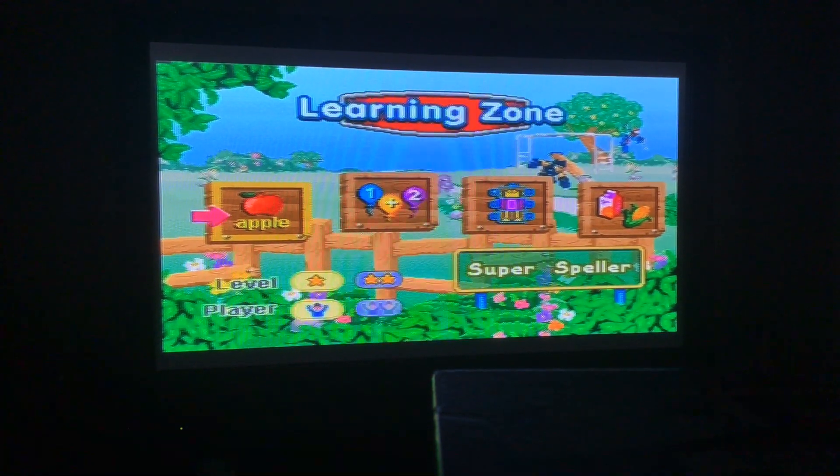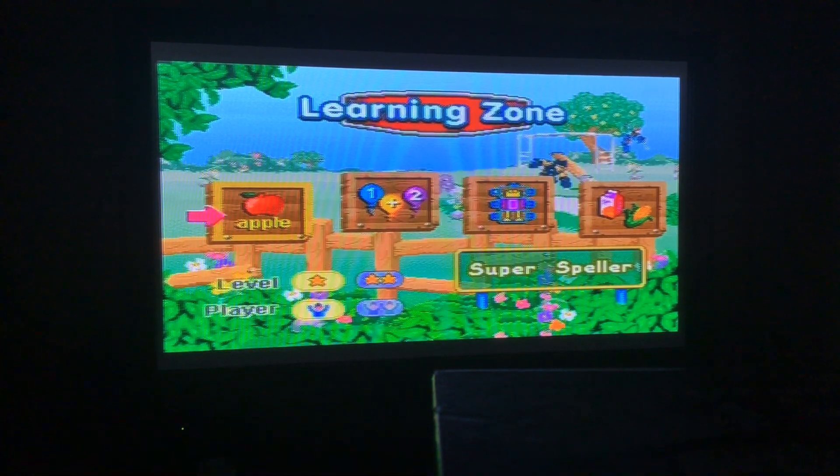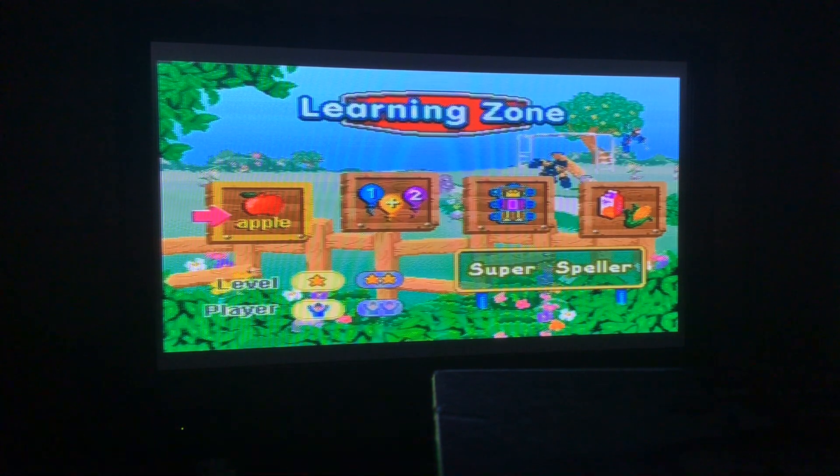Hello everybody! Welcome back to Beast Mal series episode 17 with Spider-Man and Friends Secret Missions. We're at the Learning Zone, and there are four activities: Super Speller doing spelling, Number Blow Up doing basic calculation, Robo Match doing pattern and shape matching, and Speed Pack doing categorization. That'll be fun!